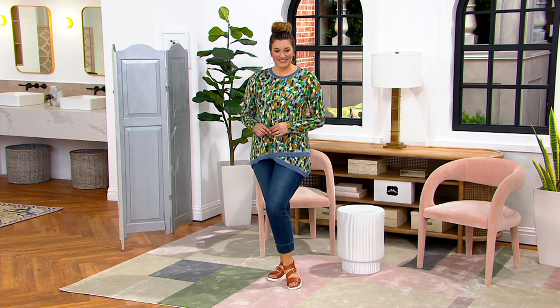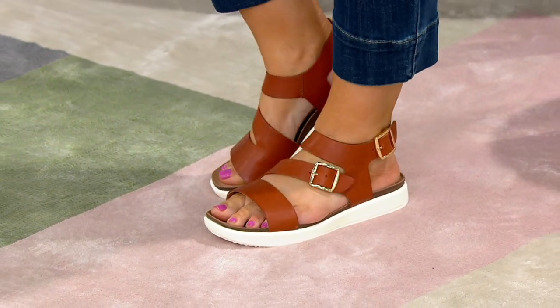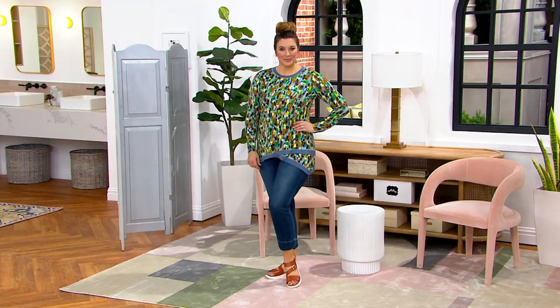That's the Spiced Rum, and I love the white outsole because it just gives it a little bit of a sporty factor and brightens it up a little bit more, giving it that casual vibe we might want this spring.